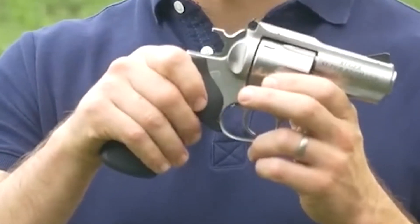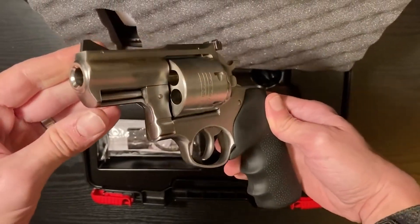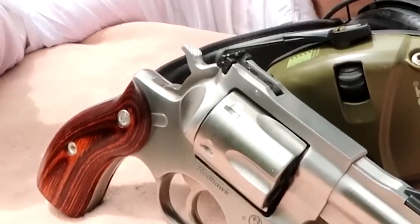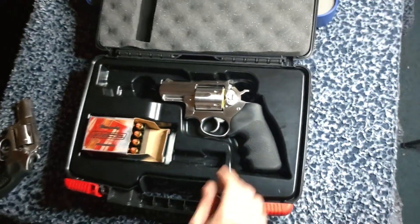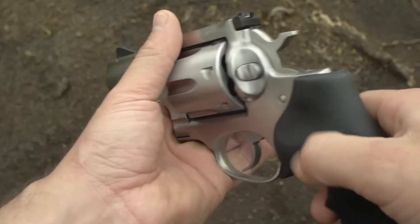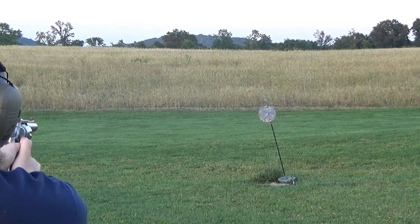Crafted from durable stainless steel, it offers excellent corrosion resistance for long-lasting functioning. Equipped with a robust frame, this pistol offers superior strength and stability. The top strap, side walls, and barrel mounting areas are reinforced with extra metal to enhance strength.